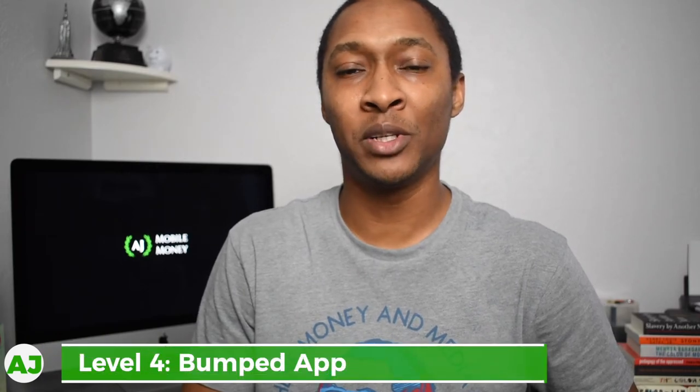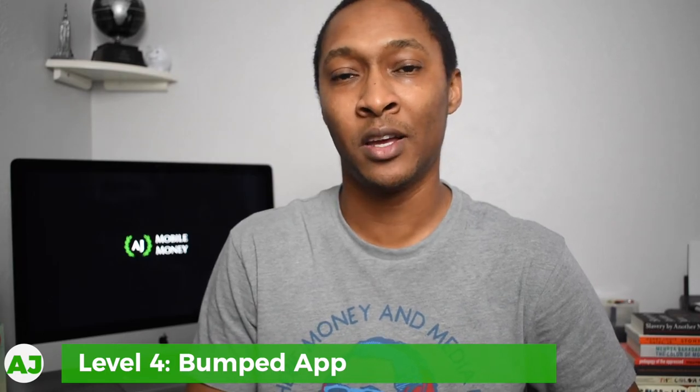Level four is the Bumped app, which is also a stockback app. You get half a percent cashback used to purchase stock. With Bumped, you have specific categories — gas, restaurants, grocery stores, and others — that you can earn cashback in. However, you can only select one store per category, so for this video you'd select Shell as the gas station you receive cashback from.